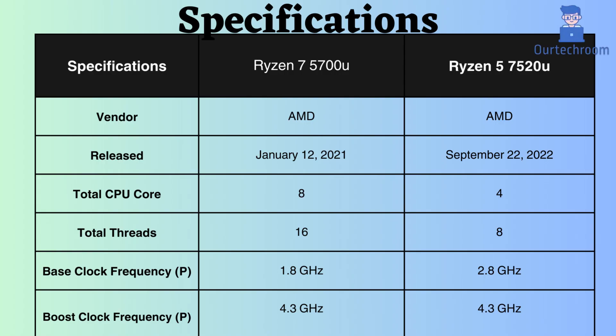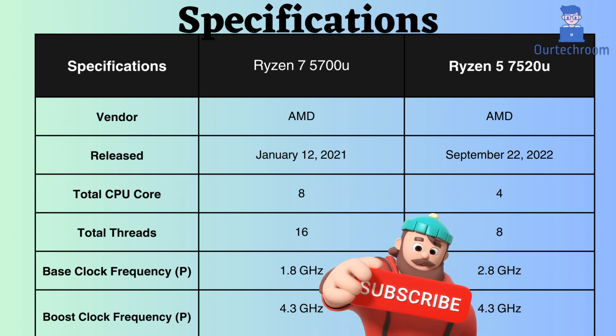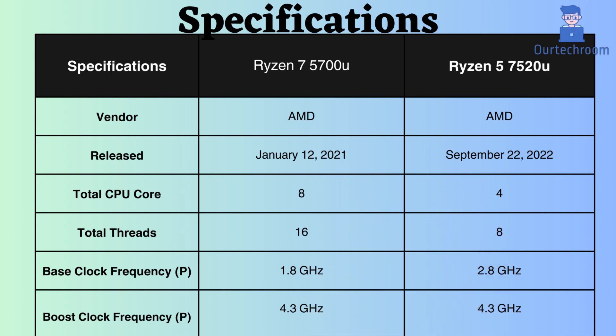The Ryzen 5 7520U was released approximately 18 months after the release of the Ryzen 7 5700U. While the Ryzen 7 5700U boasts 8 performance cores and 16 performance threads, the Ryzen 5 7520U features 4 performance cores and 4 performance threads. This means that the 5700U excels in multitasking and handling demanding workloads, particularly in tasks such as video editing and 3D rendering.